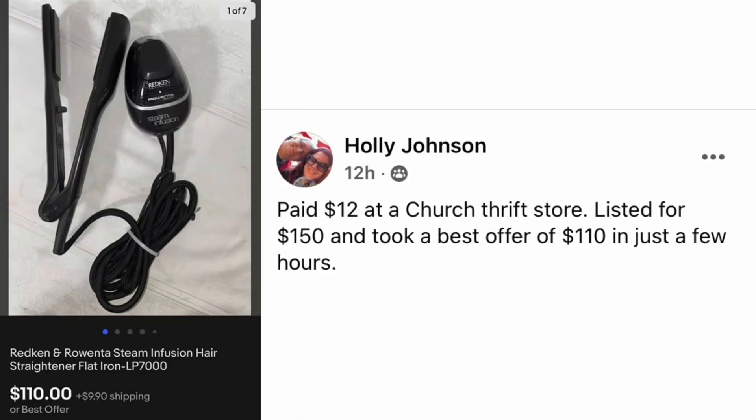Holly Johnson paid $12 at a church thrift store. Listed for $150 and took a best offer of $110 in just a few hours. The item is a Redken and Rowenta Steam Infusion Hair Straightener Flatiron, sold for $110.